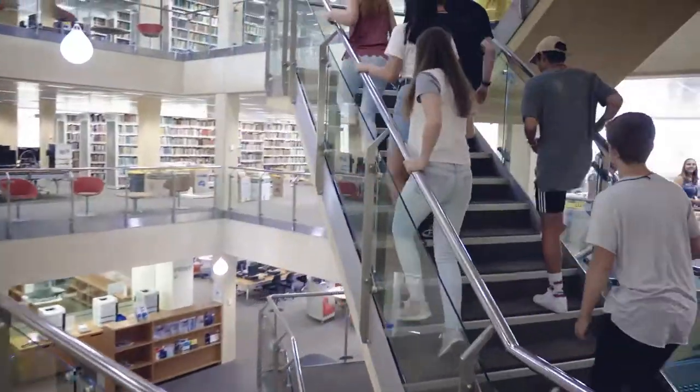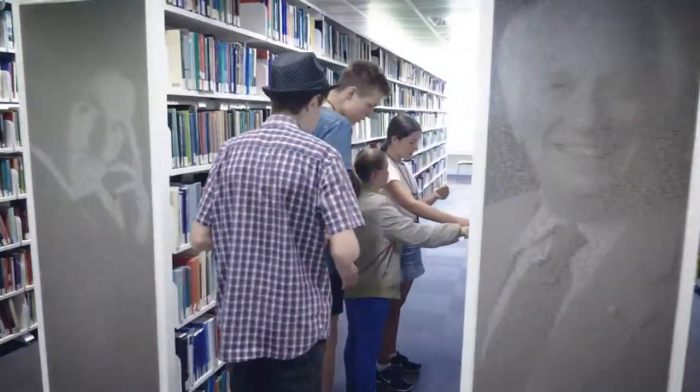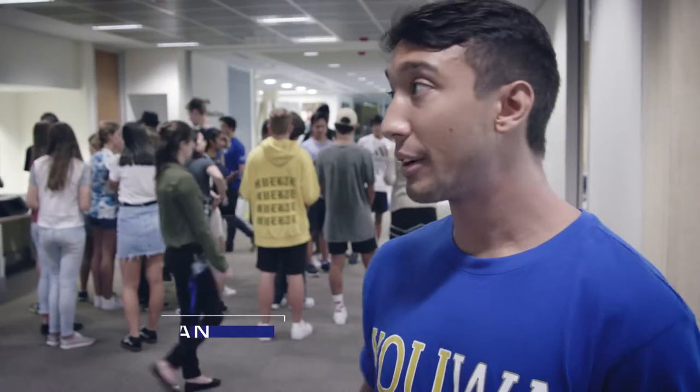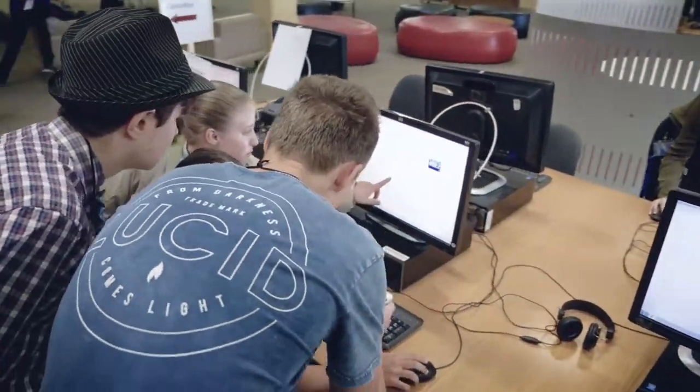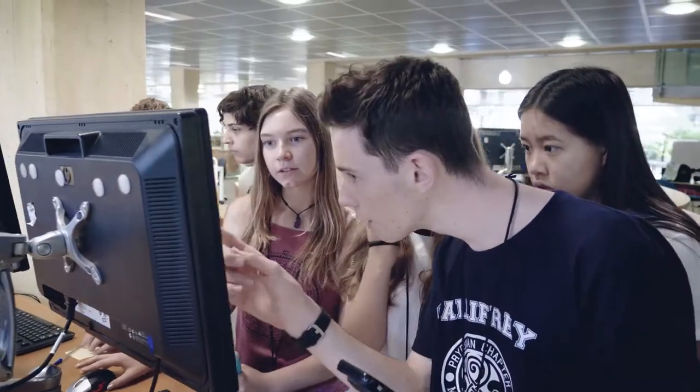Today the kids for the 2018 ConocoPhillips Science Experience are doing the Barry J Marshall Library Amazing Race. They'll be going around the library finding bits and pieces, different clues, having a look around the library and having a great time today.